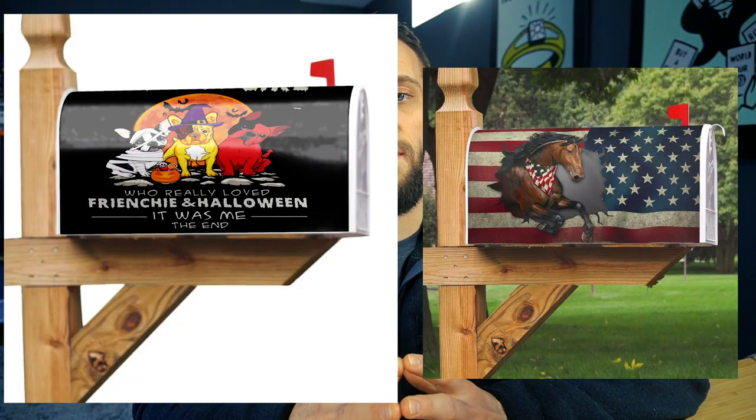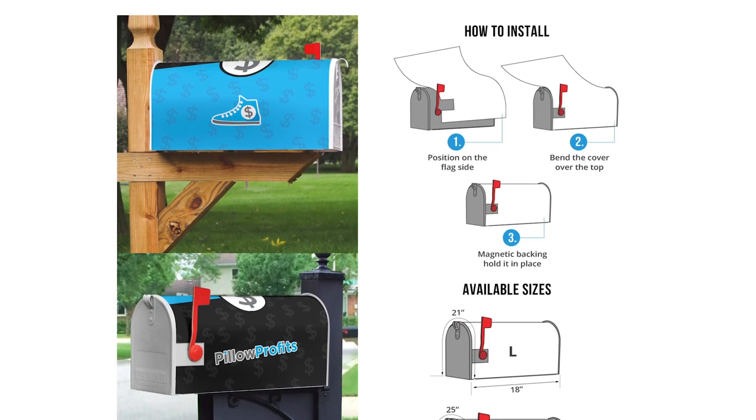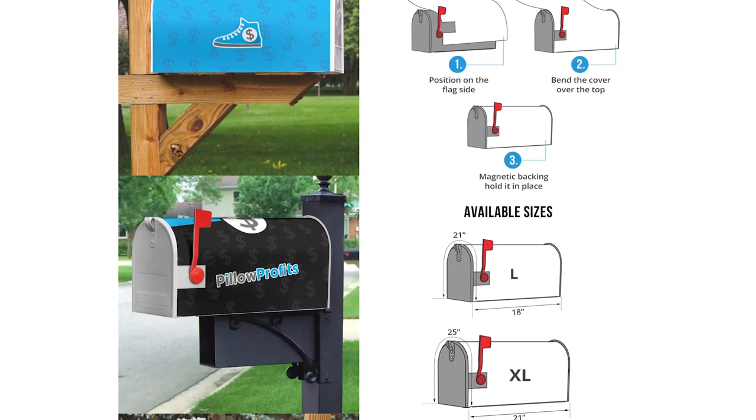Next up is a mailbox cover, available through the Pillow Profits app. This product is really good for certain niches — specifically niches where people are proud and like to brag about being a member, because it lets them showcase that to the world. One thing to keep in mind is the size of someone's mailbox. Make sure to put sizing information on your product page so people aren't surprised when it doesn't fit their mailbox.